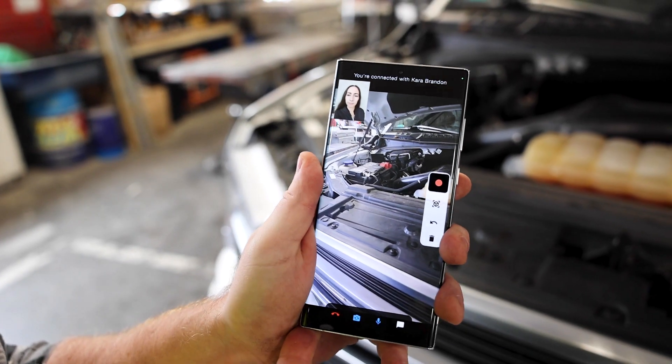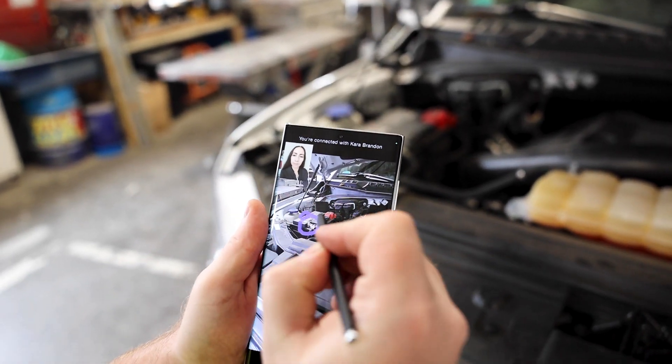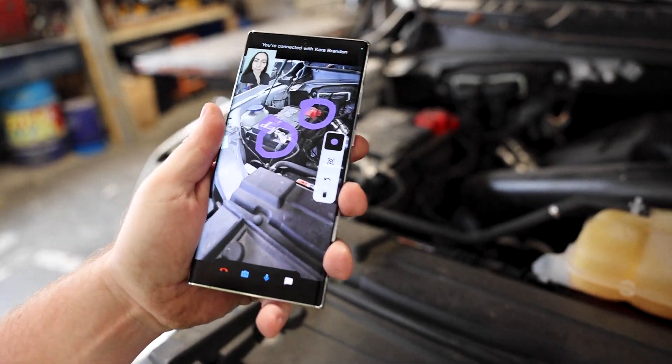With the convenience of Samsung Galaxy S22 Ultra's S Pen, workers can draw and annotate live video feed within a video call, streamlining remote assistance communications visually to solve problems.